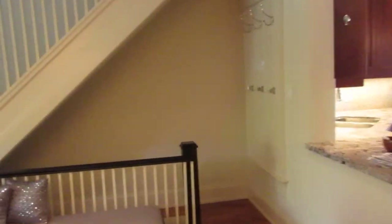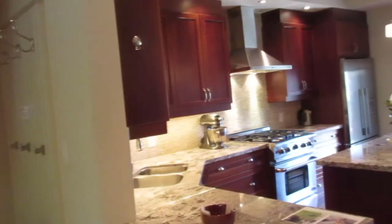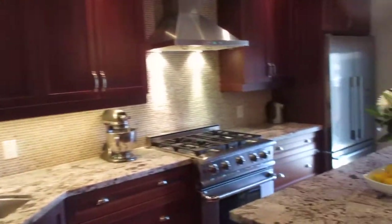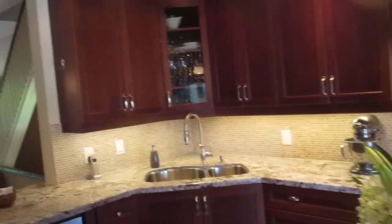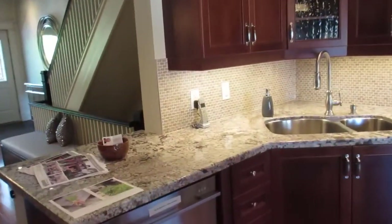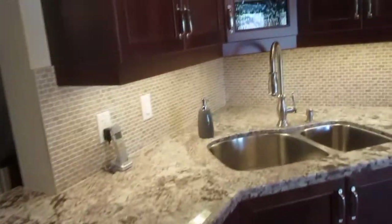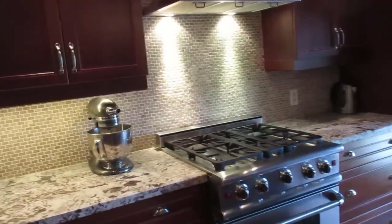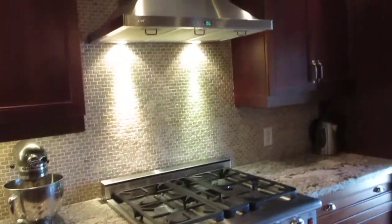The open concept allows for entertaining, and if you're working in the kitchen it's great to hang out with family and keep an eye on the kids. This beautiful chef's gourmet kitchen has lots of cupboard space, lots of counters, granite, and high-end stainless steel appliances — including a Fisher and Paykel double dishwasher, a cool Capital gas range, and a Fisher and Paykel fridge.